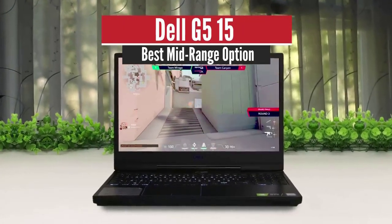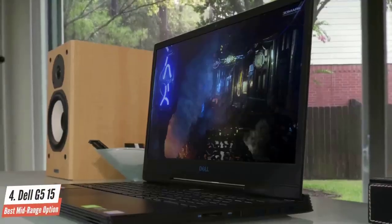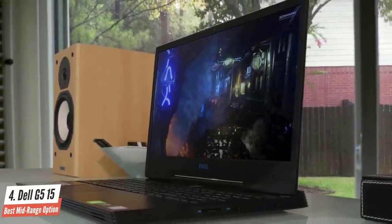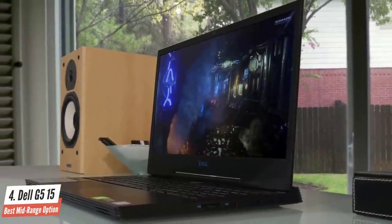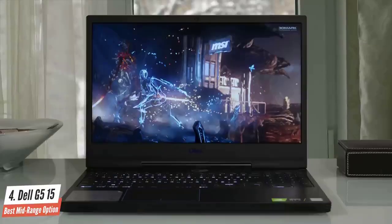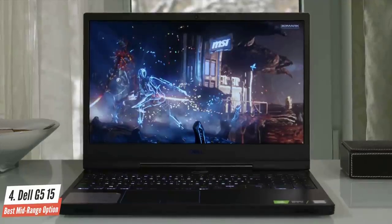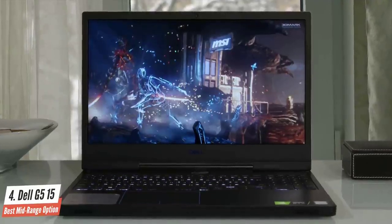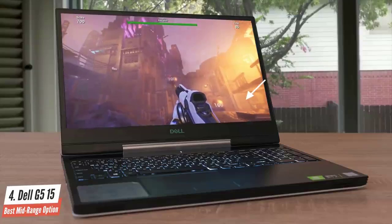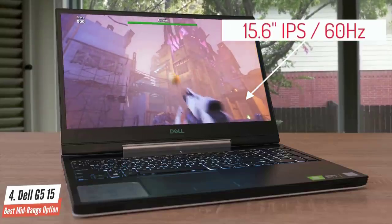Dell G515 – Best Mid-Range Option. Dell needs no introduction since the brand has become a household name in the gaming and computing industry. The Dell G515 gaming laptop is the popular choice among gamers since the brand has introduced hardcore specifications while keeping the price of the device affordable. The Dell G515 features a 15.6-inch FHD anti-glare IPS panel screen and comes with a 60Hz refresh rate.